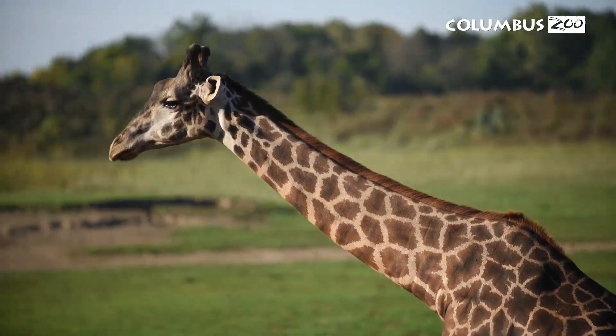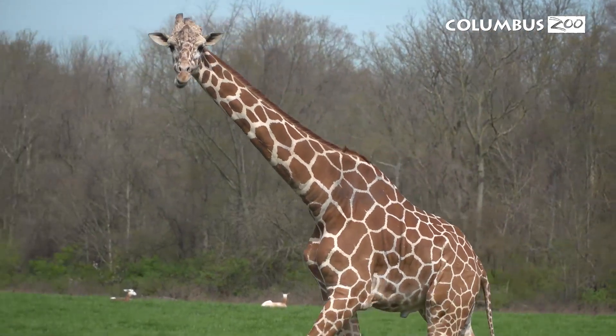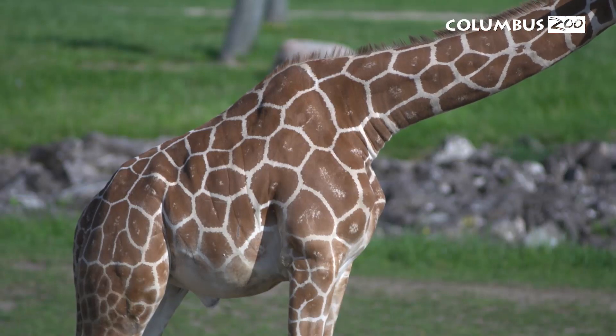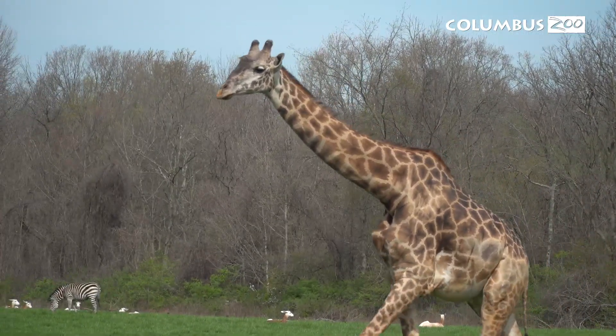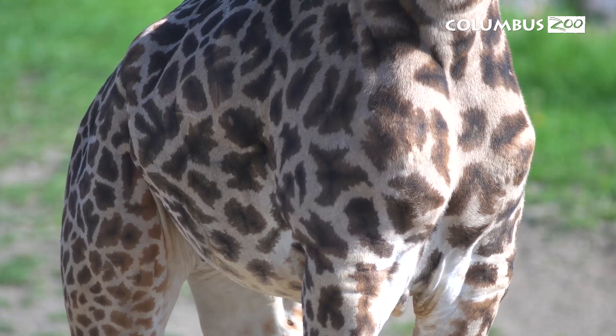A lot of times people ask us, how can you tell them apart? When you look at them side by side, it's super simple. The reticulated I like to describe as that plush toy you would buy in any gift shop — they have those distinct brown spots with white lines that really make the spots look segmented. But the Maasai's spots are more like puzzle pieces: all a little bit different and much, much darker.